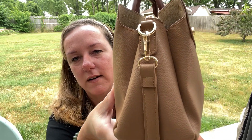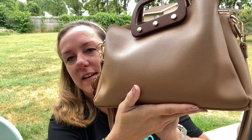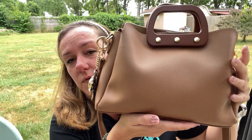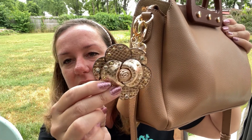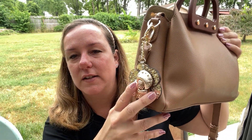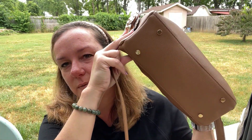Here's the crossbody strap — it has gold hardware — and a nice size for every day. There's the back. I've been using this for a full week and didn't even change out of it because it's so comfortable to wear. I just added my Michael Kors little flower charm — I thought it looked nice with the hardware — and it has feet on the bottom.